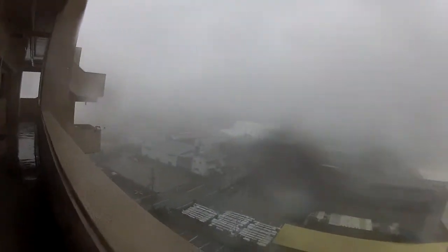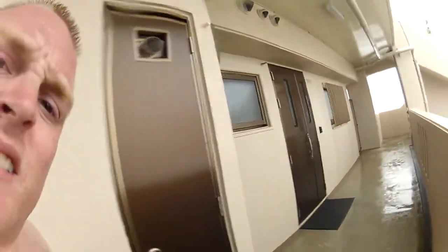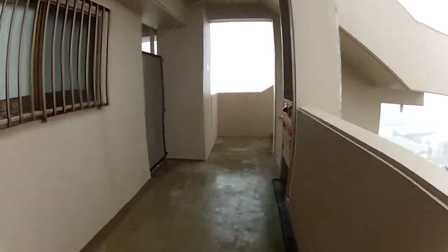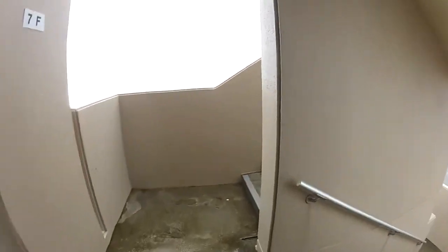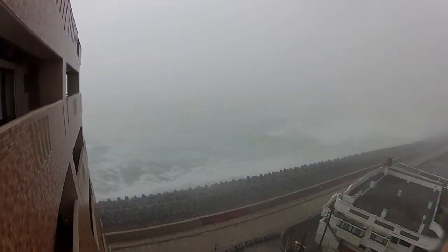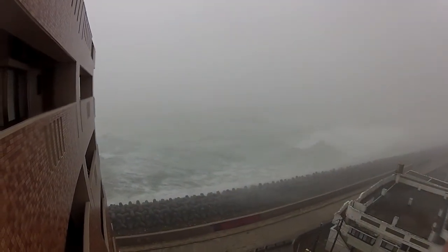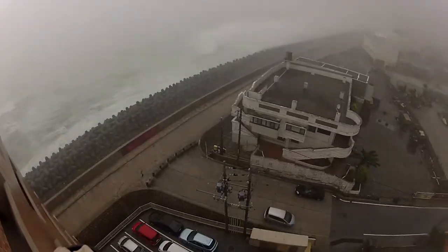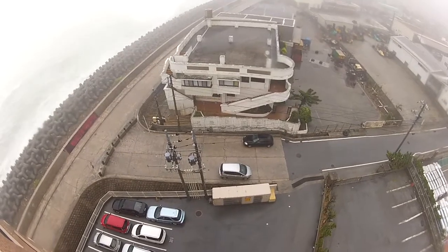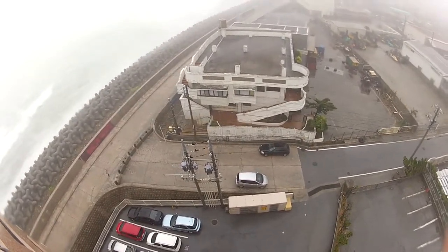You see debris flying around everywhere. Power poles are waving around everywhere. There's the car — it's shaking all over the place. These rear bumpers are ripping off too.